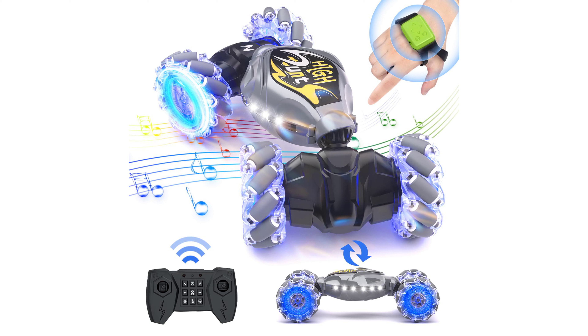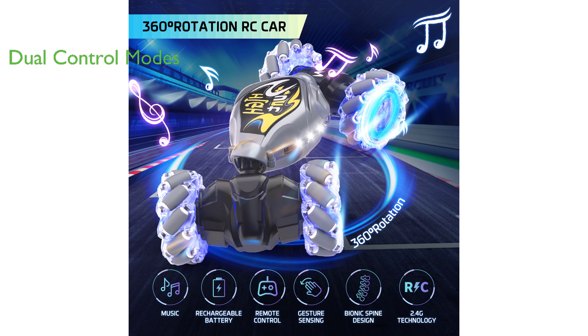One of the standout features of this RC car is its dual control modes: a new gravity gesture remote control that requires only one hand to operate, and a smart remote control that employs 2.4 GHz transmission technology for sensitive and ultra-long-distance control.